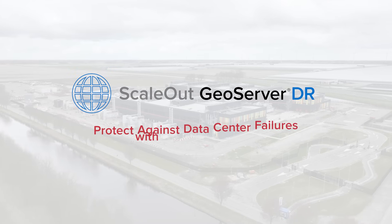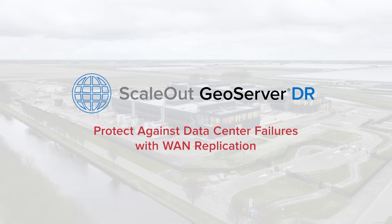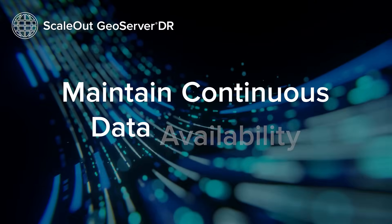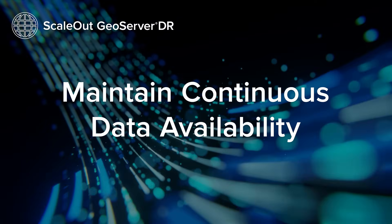ScaleOut GeoServer DR expands the in-memory data grid to multiple locations using asynchronous data replication over the WAN. This product is designed to maintain continuous data availability, even in the event of data center failures.